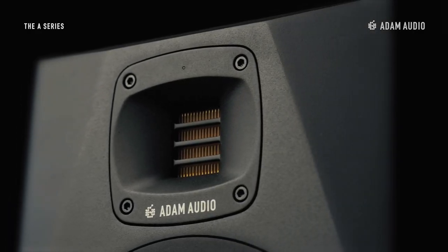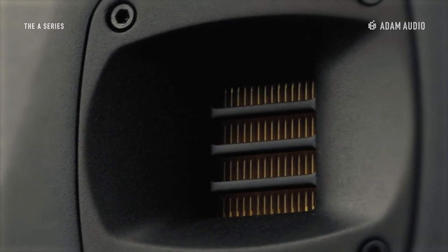The A7V is equipped with a classic XR tweeter, made by hand at our Berlin headquarters and powered by a Class AB amplifier. The tweeter is surrounded by a high frequency propagation waveguide that supports the tweeter in dispersing sound in space more consistently.